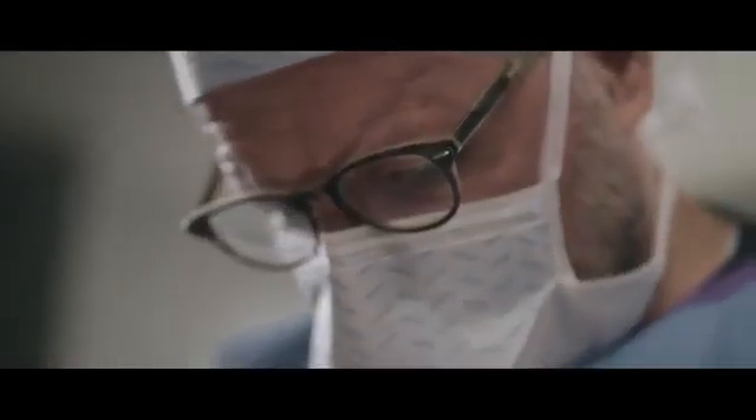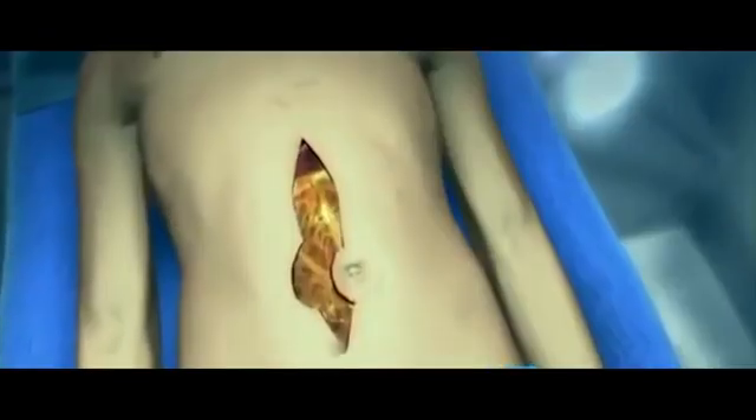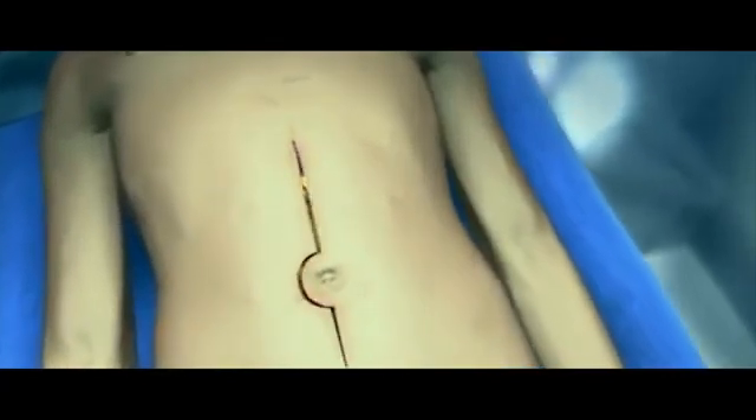The benefits of using HIPEC are that oftentimes there aren't other options that are going to be very successful, and so you otherwise couldn't affect their outcome. We have people who are out over 10 and 15 years with no recurrence of their tumors, giving them many more years of life, or even potentially a cure for some of those patients.